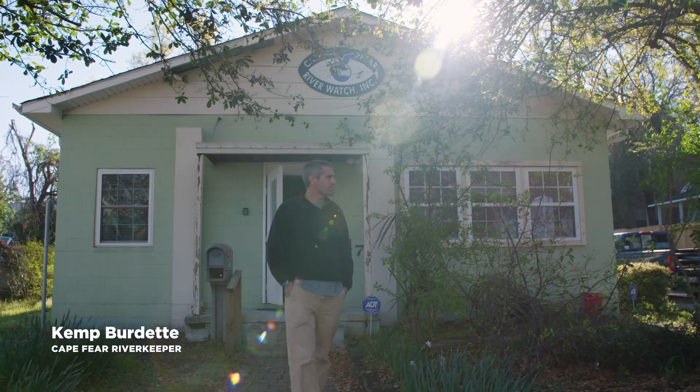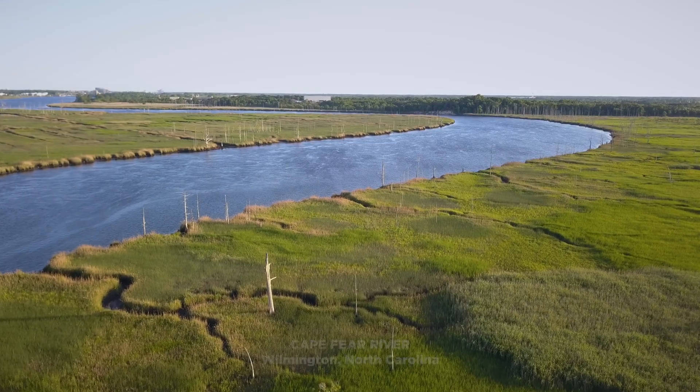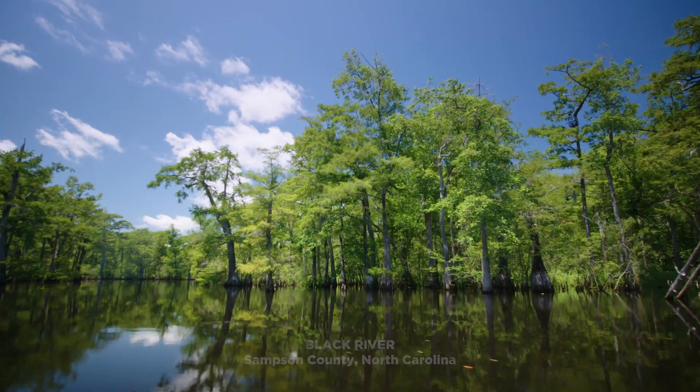As one of the many waterkeepers, my job is to be an on-the-ground advocate for clean water in my basin — the Cape Fear River Basin. We work throughout the basin on the Cape Fear River, the Northeast Cape Fear River, and the Black River.